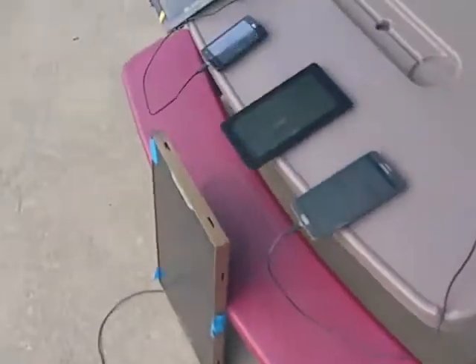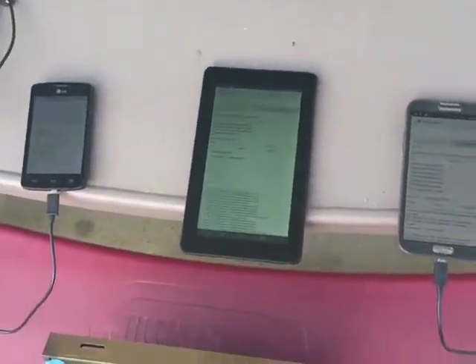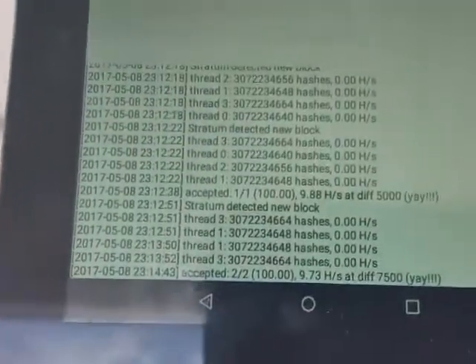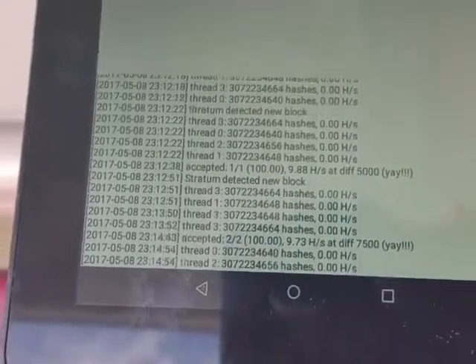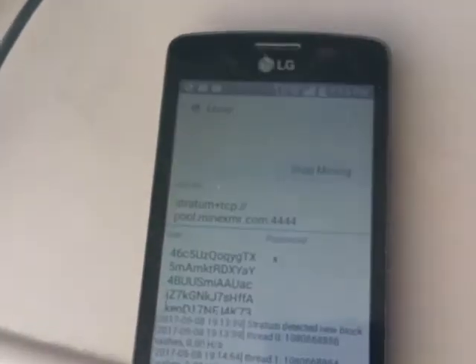Laptops will crunch a lot more money than these old phones will. But this is money — here it is solving blocks, and the little five dollar one is surprisingly a champ.